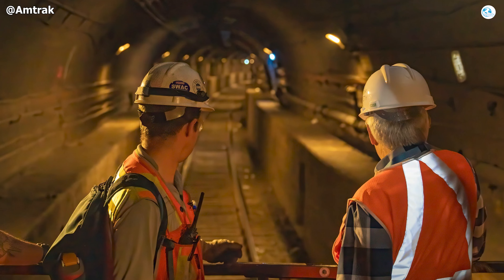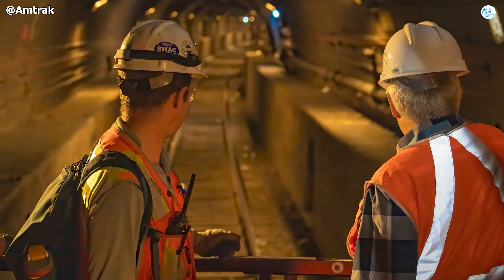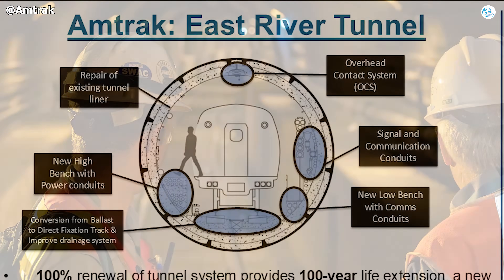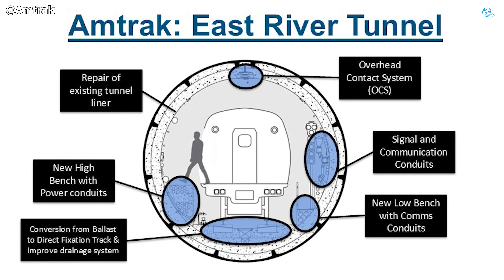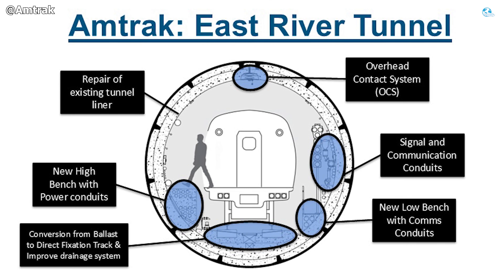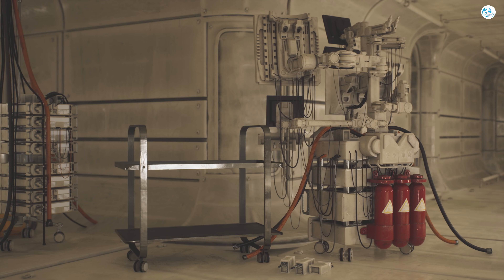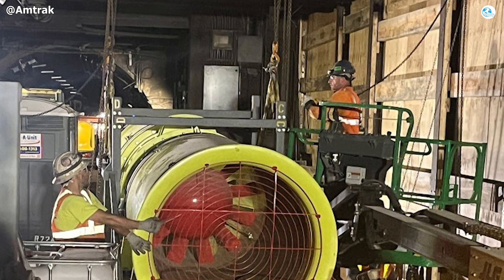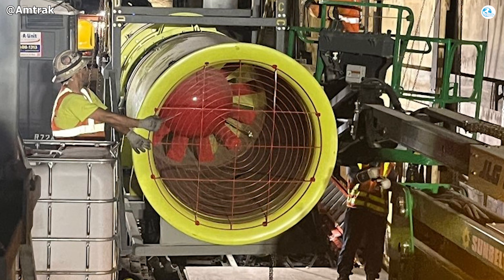Safety improvements are equally dramatic. The trackside walls are being lowered to address a major evacuation issue — previously, passengers would have had to climb up high ledges during an emergency. With the redesigned profile, adults and children alike can step directly from the train to the emergency walkway without scrambling over hazardous obstacles. At the same time, the entire tunnel is being brought up to the most advanced fire protection standards, with new smoke sensors, emergency ventilation systems, fire-resistant materials, and redundant lighting features that simply cannot be added through piecemeal repairs.